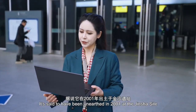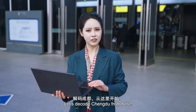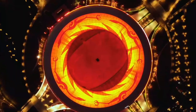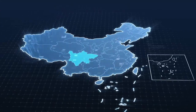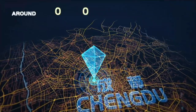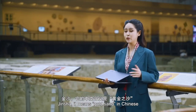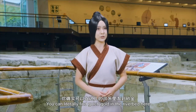It's set to happen on Earth in 2001 at the Jinsha site. Let's take out Chengdu from here. Jinsha — it means 'gold sand' in Chinese. But is it gold? You can literally find flecks of gold in the riverbed here.